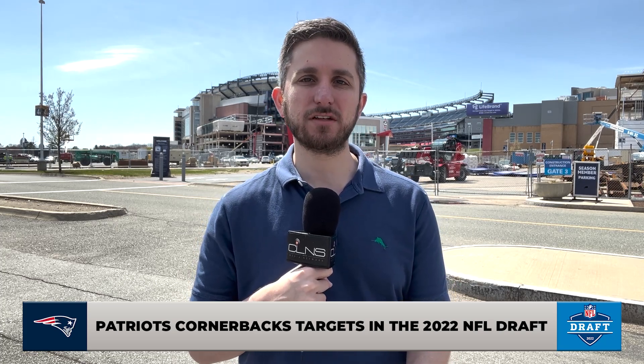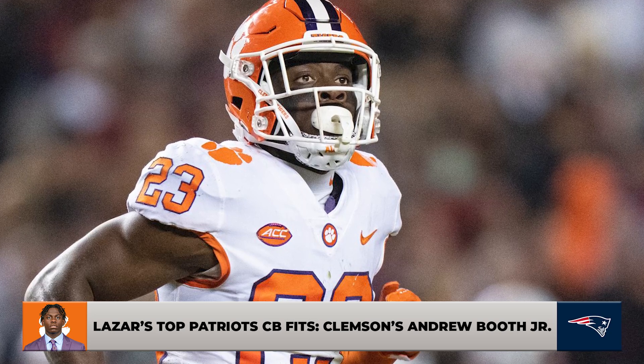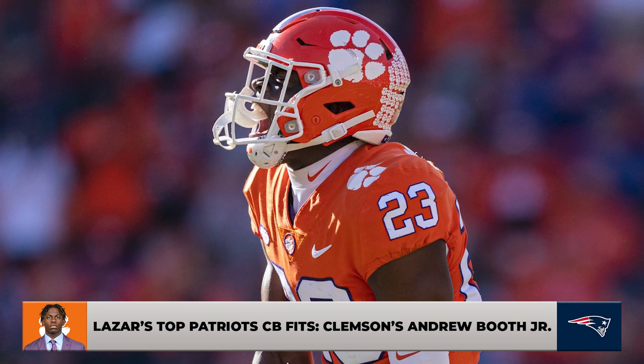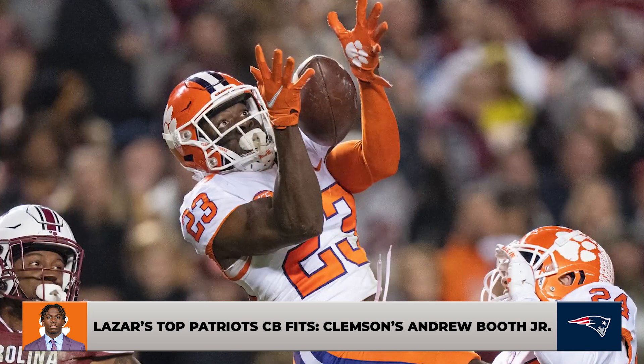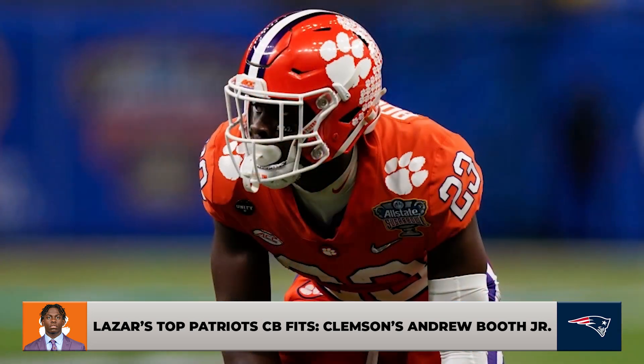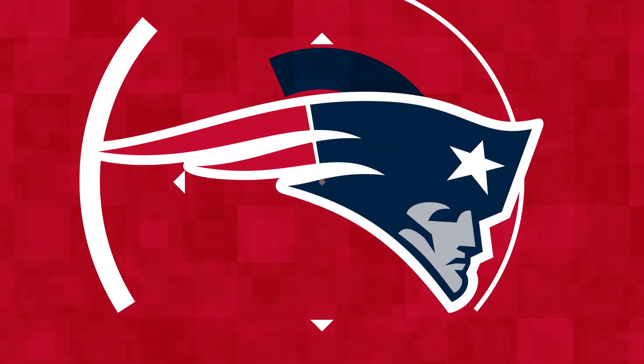In the first round, there are a couple of options for the Patriots at the top of the draft. I think the Washington CBs Trent McDuffie and Kyler Gordon — maybe Gordon a little bit later if a trade back were to happen — are options. But I want to talk about Andrew Booth Jr. from Clemson. When I watch Andrew Booth Jr. play, I see an explosive playmaker. He reminds me a lot of Jair Alexander coming out of Louisville. Maybe not the most technically sound in press man coverage yet — he doesn't quite have the reps in press man as some of the other guys we're going to talk about in this video.